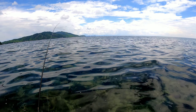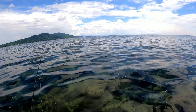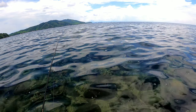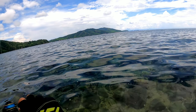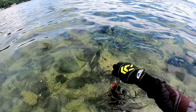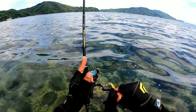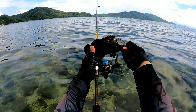Strike guys, strike! Strike tayo — siguro mga snapper na maliliit. Fish on! Fish on! Napula po. Alright, first catch! Ang laki! First catch natin guys — Peacock grouper. Ito sya!